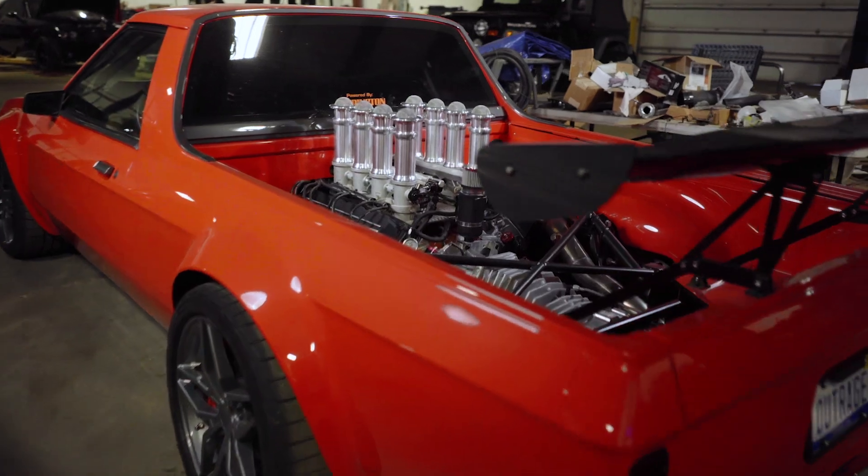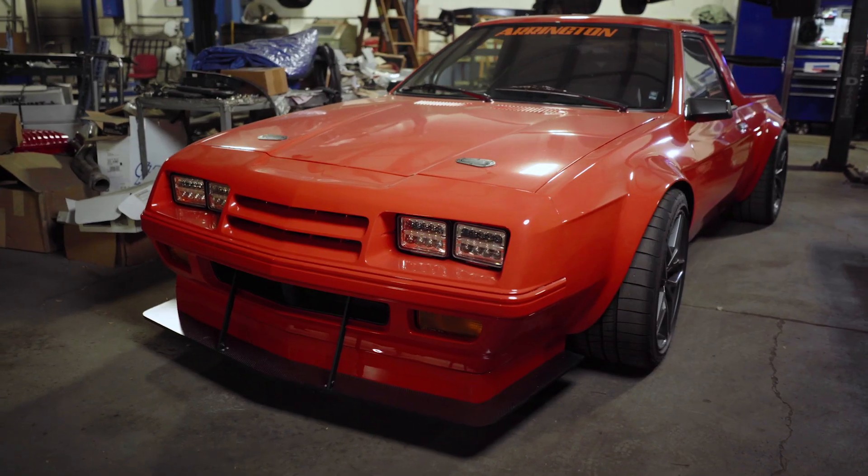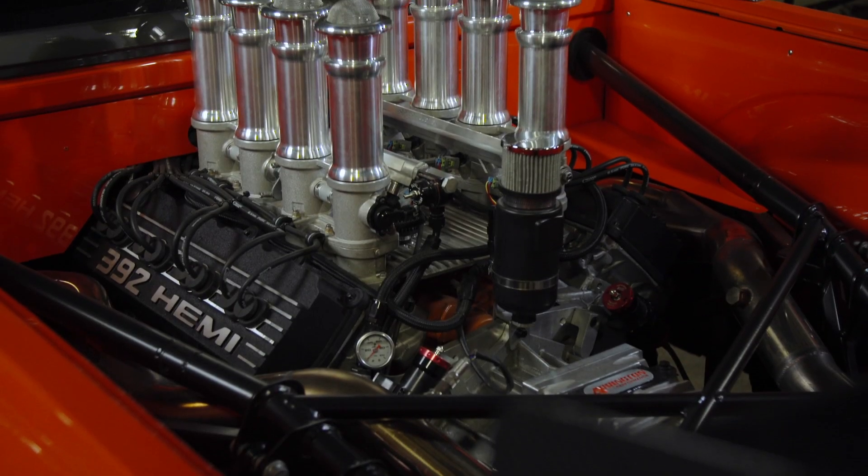Two years ago when we debuted here in the Redline oil booth, my Dodge Rampage with a mid-engine Hemi, it got so much attention and it still does. But the number one question people ask me: what are you gonna do to top the Rampage?